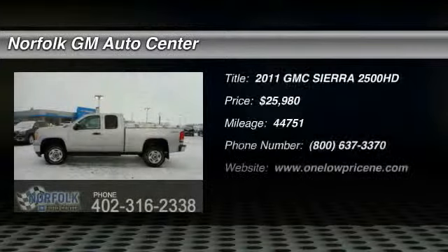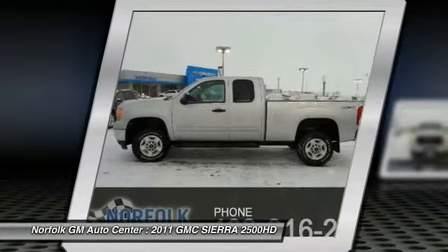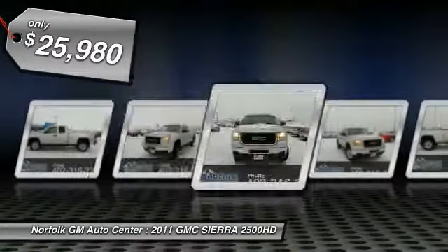The 2011 GMC Sierra 2500HD has all your workhorse basics covered — no worries here — and is priced below $30,000.